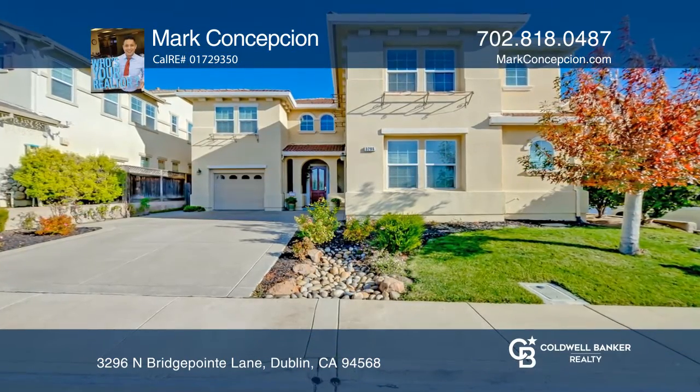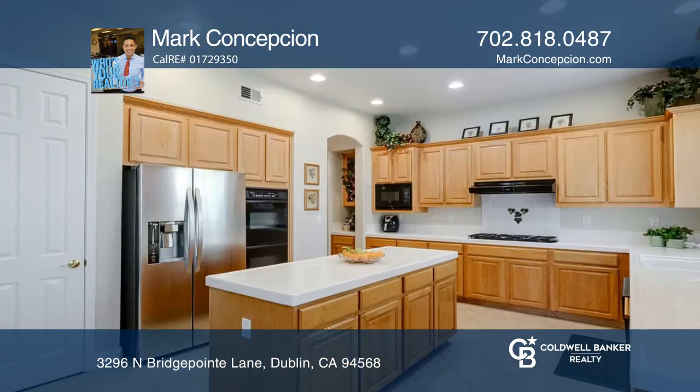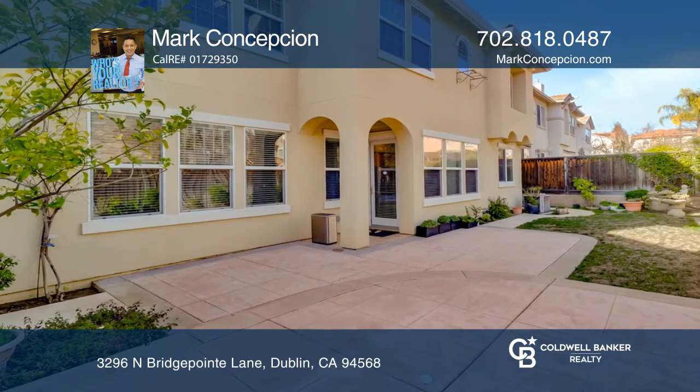Welcome to this spectacular Dublin Ranch home. This beautifully maintained 5 bedroom, 3 and a half bathroom home has an inviting formal entry with formal living and dining rooms ideal for entertaining.